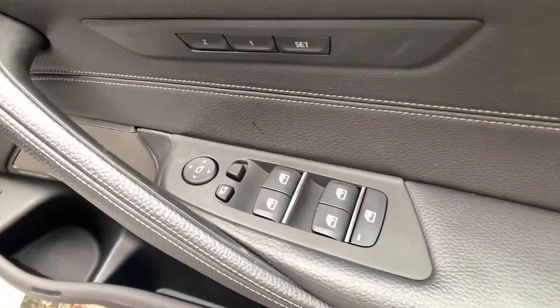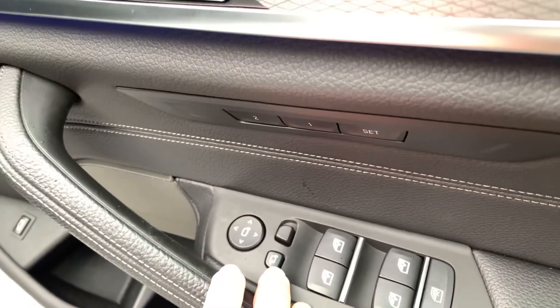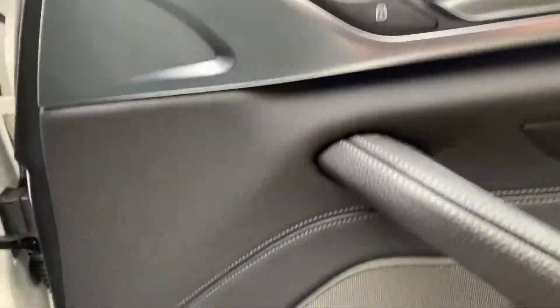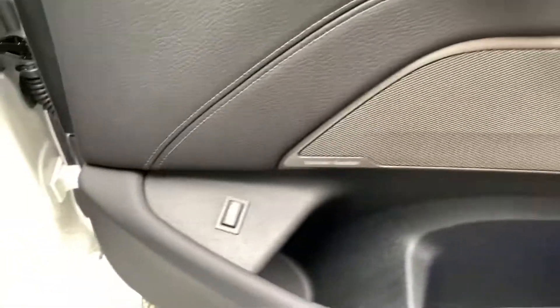On the door you've got electric windows all the way round — you can lock the ones in the back for the kids. You've got electric folding mirrors and central door locking. You've also got the Harman Kardon speakers, which are really good if you're listening to music, and a remote boot release.